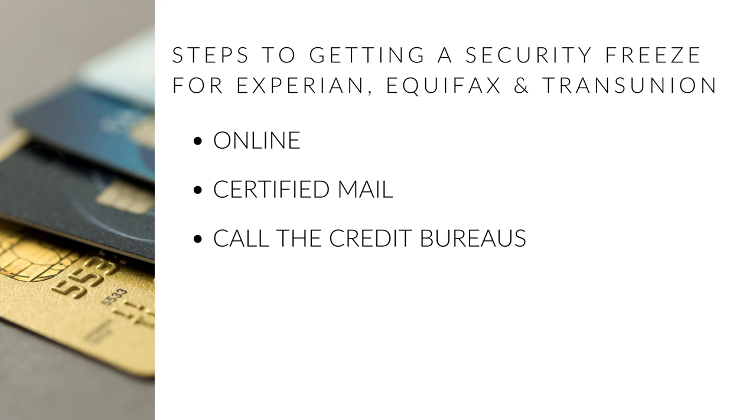In order to set up a security freeze, you will need to contact Equifax, Experian, or TransUnion individually, as all security freezes must be completed separately by each credit bureau.